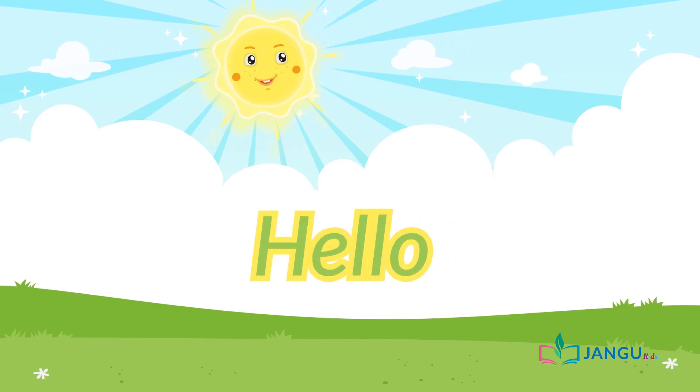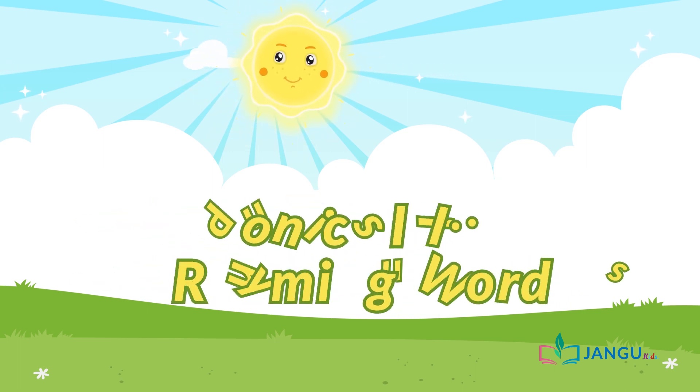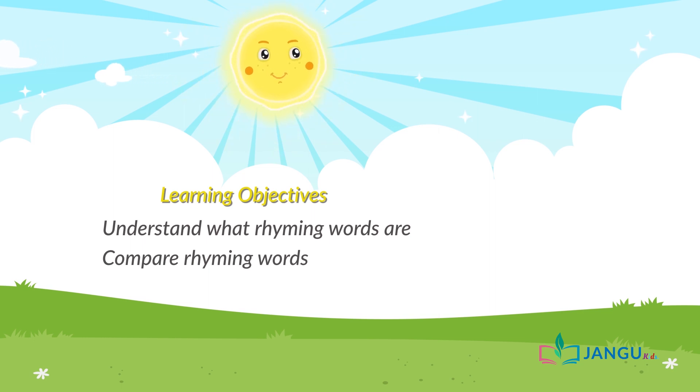Hello there! Today we are going to be learning something fun. We are going to learn about rhyming words. And at the end of this lesson, you should be able to understand what rhyming words are and compare rhyming words. But most of all, we are going to have a lot of fun learning.